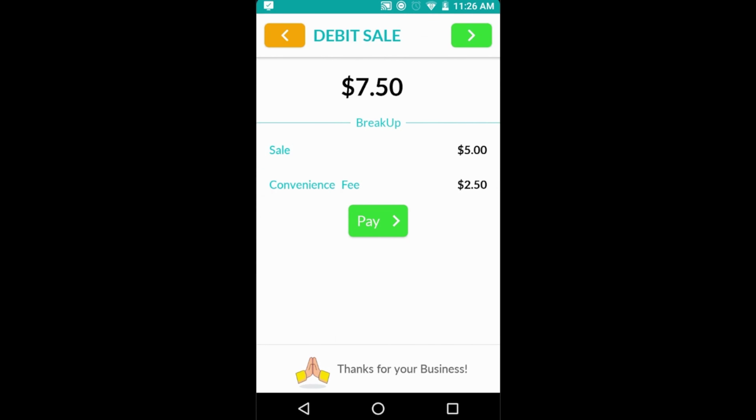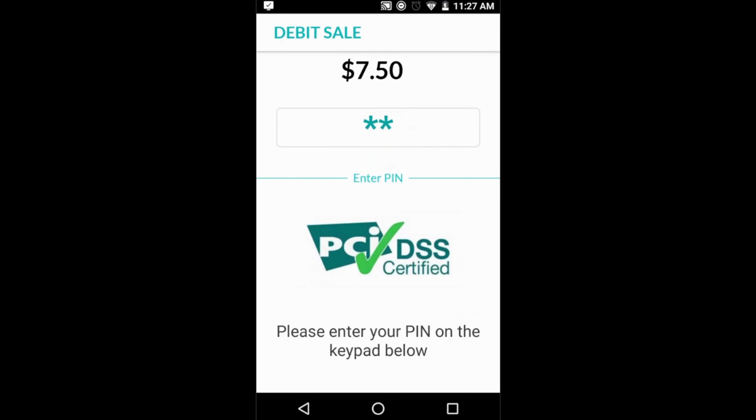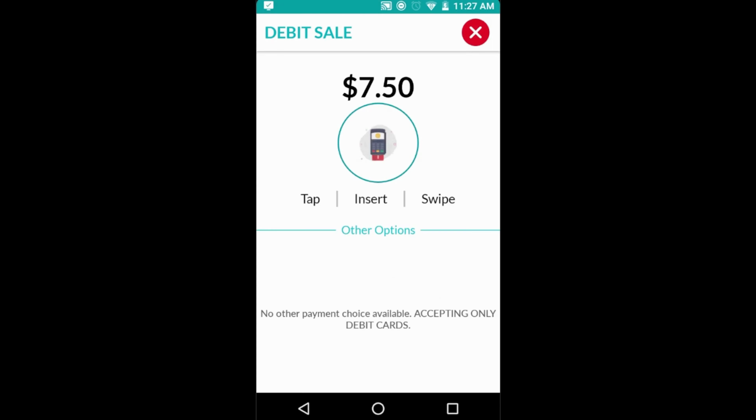The next screen shows the final amount broken down into categories like sale amount, tip, and fees for complete transparency. The terminal invites the customer to insert their debit card and enter their PIN, and then the transaction is processed.